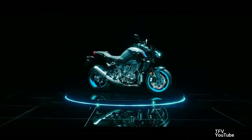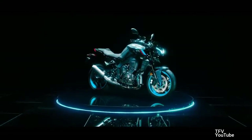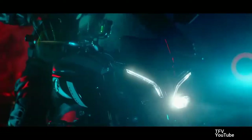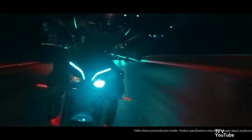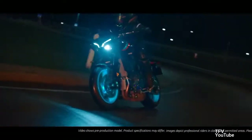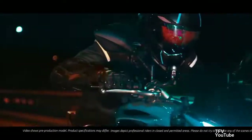The 998cc CP4 cross-plane engine, derived from the R1, has been updated with new forged aluminum pistons, offset connecting rods, and direct-plated cylinders to improve efficiency. The MT-10's conrods are steel instead of titanium as on the R1, giving the crankshaft more inertia.